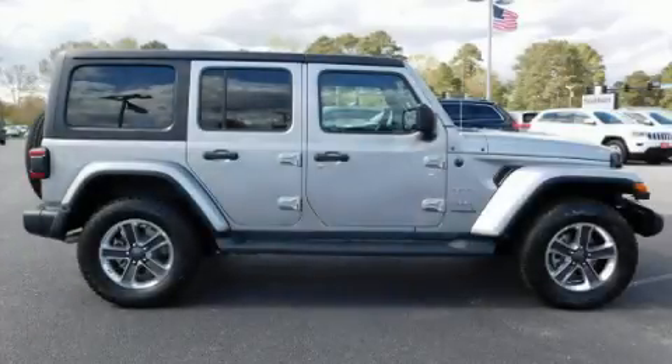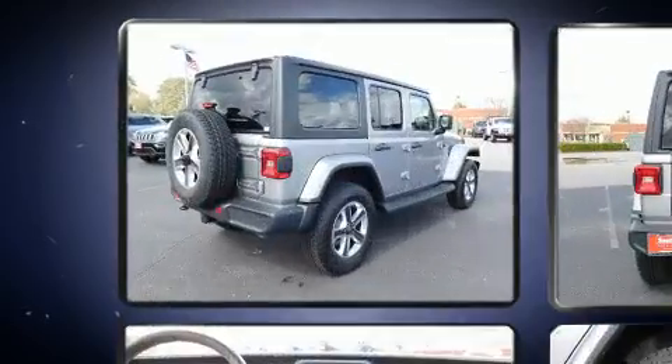Come test drive this 2018 Jeep Wrangler. It features a standard transmission, four-wheel drive, and a refined six-cylinder engine.